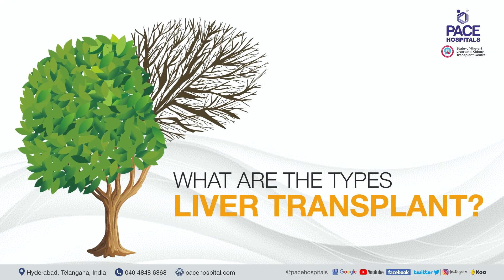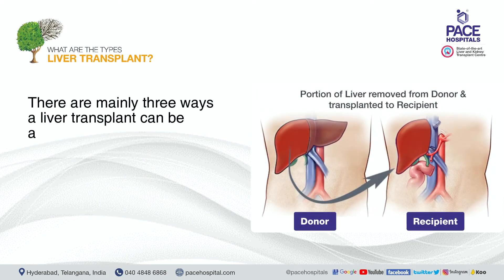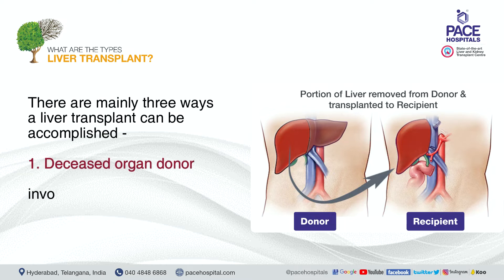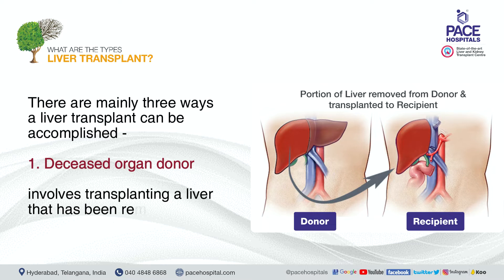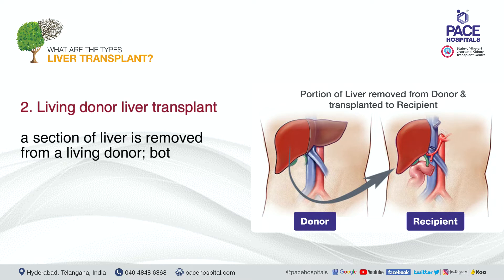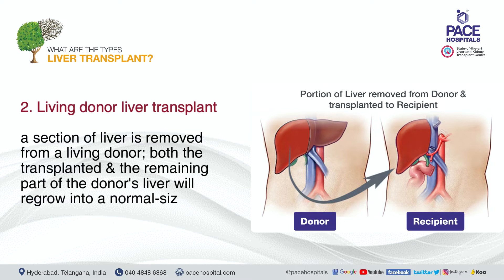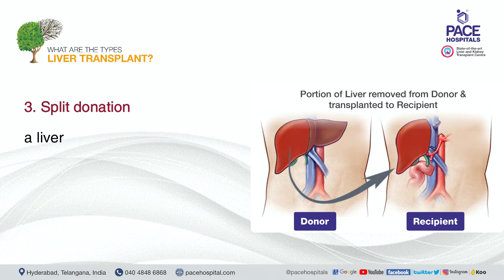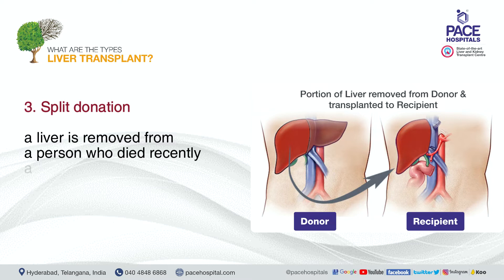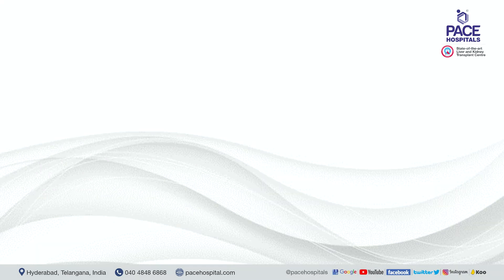There are mainly three ways a liver transplant can be accomplished. One: deceased organ donor — transplanting a liver removed from a person who died recently. Two: living donor liver transplant — a section of liver is removed from a living donor; both the transplanted portion and the remaining part of the donor's liver will regrow to normal size. Three: split donation — a liver from a recently deceased person is split into two pieces, each transplanted into a different person where they will grow to normal size.